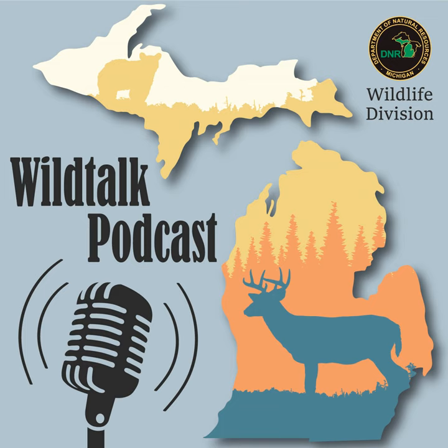Thanks so much for joining us today, Howard. It was a fascinating conversation about all things cicadas, and we really appreciate you joining us. Up next, we'll be looking into the mailbag and answering some of your questions. There are many camping and lodging opportunities available in Michigan State Parks. State Parks offer a diverse range of recreational opportunities including hands-on instructional classes, nature programs, places to fish, boat launches, and family-friendly events. Reservations can be made six months in advance — visit midnrreservations.com or call 1-800-44-PARKS.